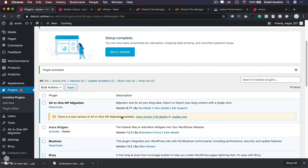WordPress will tell you there is a new version of All-in-One WP Migration available — you don't want to update it, because we're intentionally using this older version. If you're not backing up your website every day, you can deactivate the plugin and activate it again whenever you need to backup.